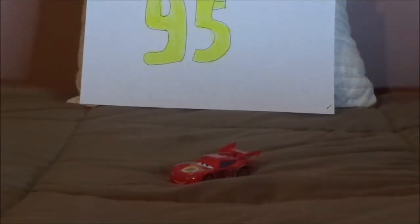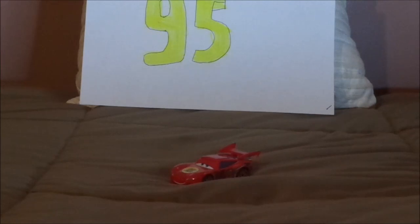Hello YouTubers, and welcome to another Disney Pixar Cars diecast review. Today we're going to take a look at Dragon Lightning McQueen from the Cars 2 Mater's Tall Tales episode, Tokyo Mater.